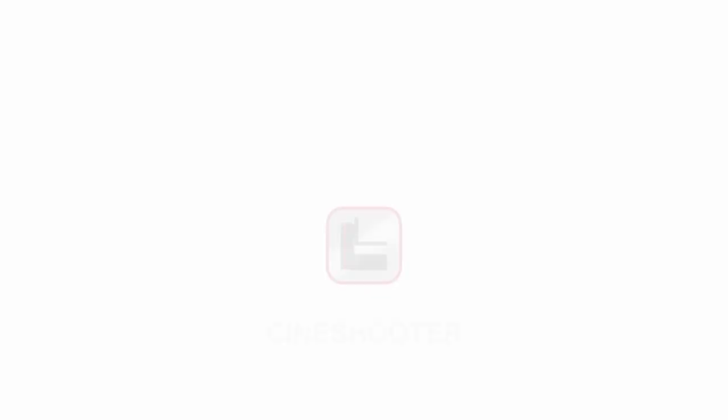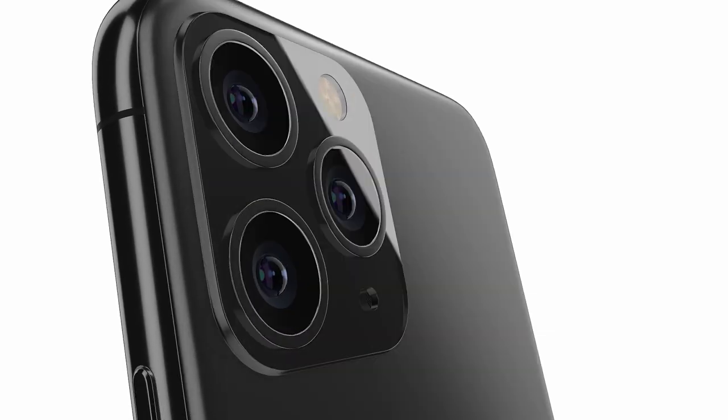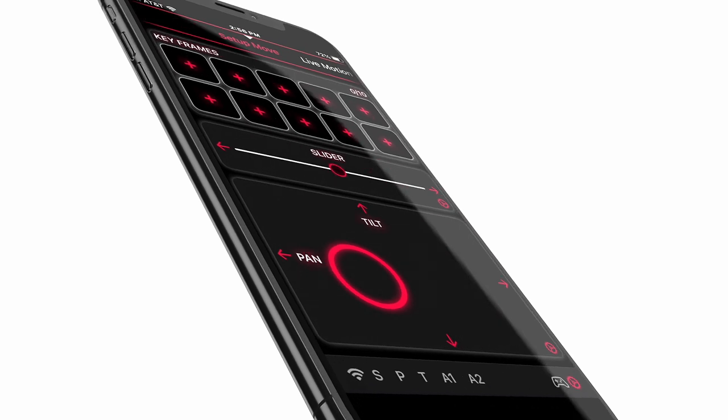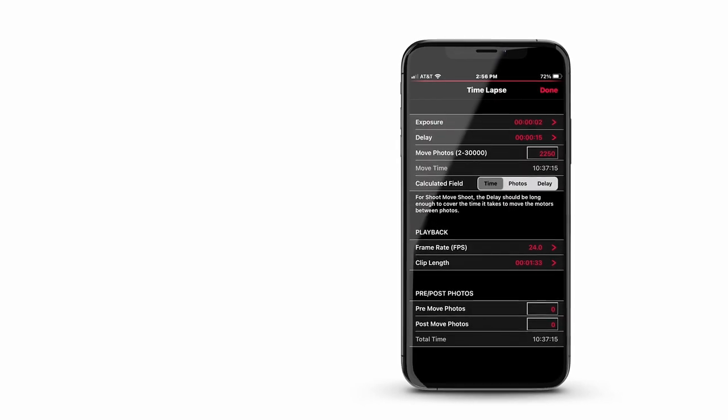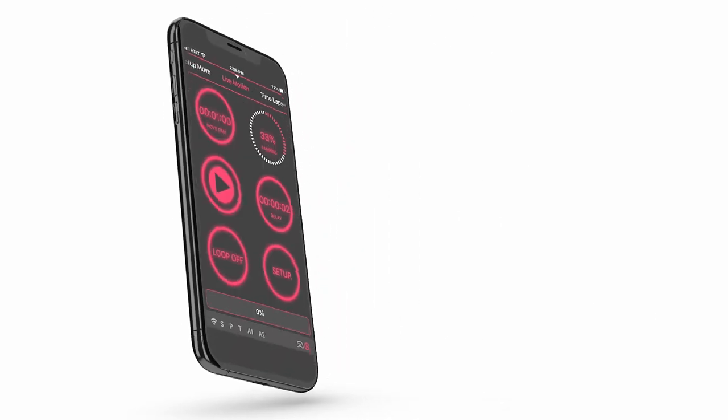It is a complex motion control system, but it's possible to operate it much simpler than the CineDrive. It's about the same if you're using the Chaos software, but we also have the iPhone and Android apps, which are a simplified version of Chaos. You can set up to 10 keyframes and do a lot of adjustment very quickly and simply. So if you're just doing interviews, simple time-lapses, or stop motion, you'd probably want to use the remote app for fast, easy, simple setups.